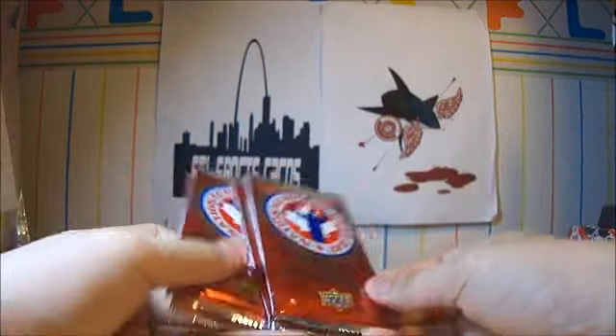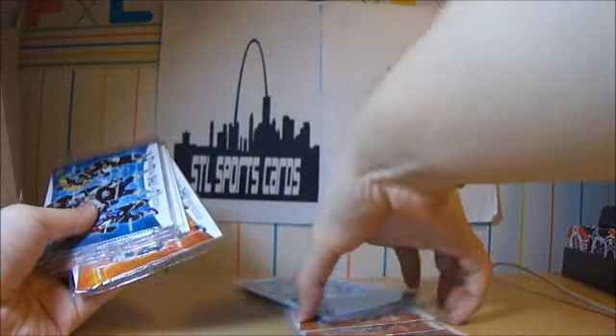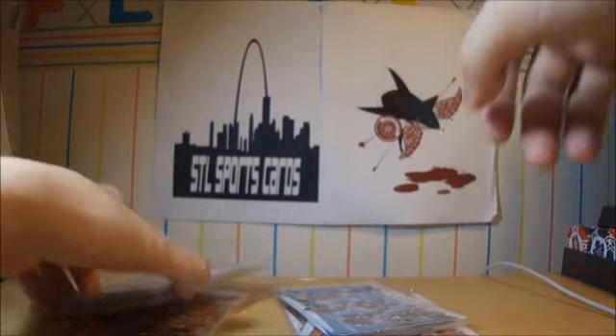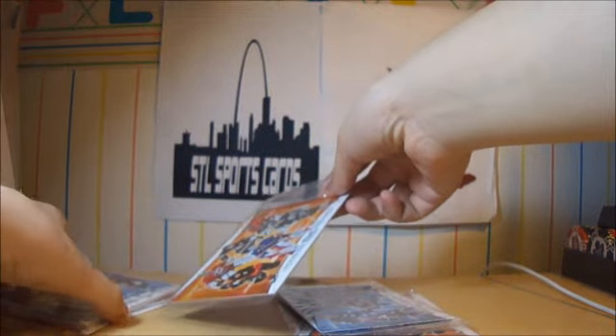Today I got 4 packs with me, and I got 12 jumbo size cards. So you only get 2 — 2 different types.